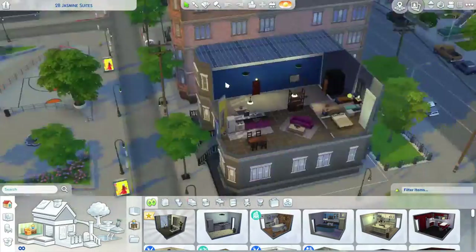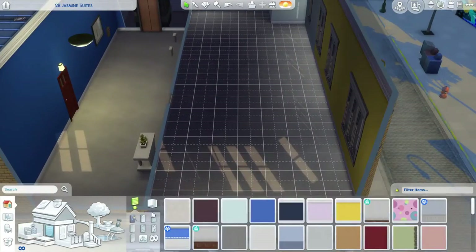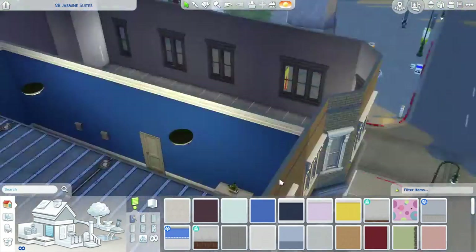Hey daisies and welcome back to our corner. Today I wanted to do a video that's a little bit different to what I normally do — I'm here making a speed build of an apartment for you guys.